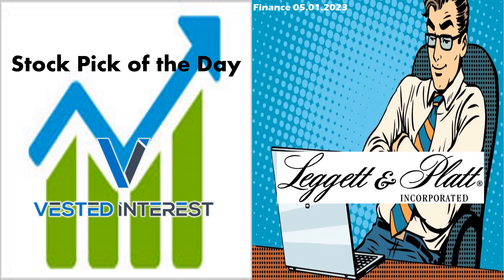Welcome everyone to Vested Interest. This is Shane back again for another Stock Pick of the Day video. We have turned the calendar over — it is a new month, it is May already. I can't believe the first four months of the year have already flown by. Today we are going to take a look at Leggett and Platt out of the consumer discretionary sector. Let's jump right into the video.